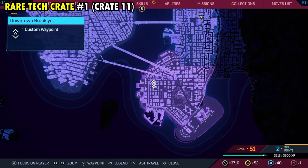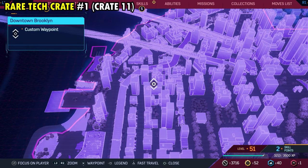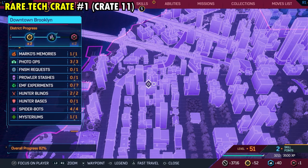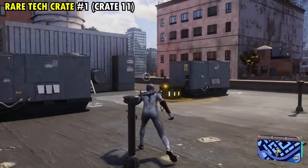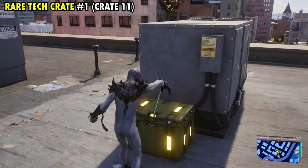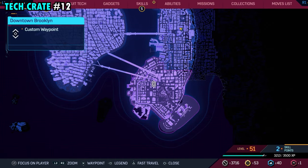Number 11 is located on the western side of the district. This one will be found on top of this wide building that we have marked, and this is also going to be our first rare tech crate of the district. Once you make your way up here, you'll be able to get rare tech crate number one and overall tech crate number 11.